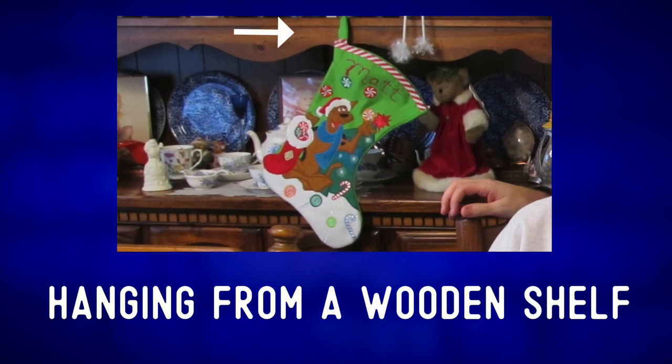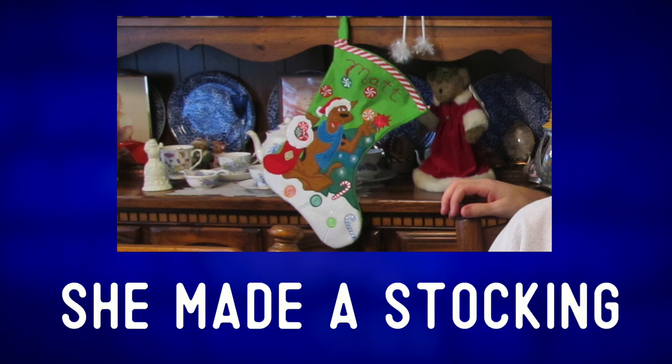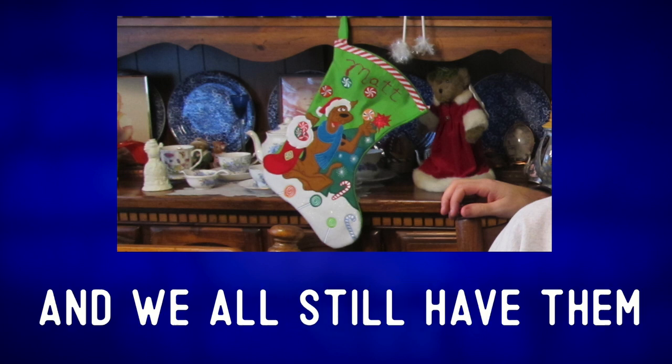The stocking is hanging from a wooden shelf. This is a stocking that my mom made for me when I was a child. She made a stocking for each of the kids and we all still have them.